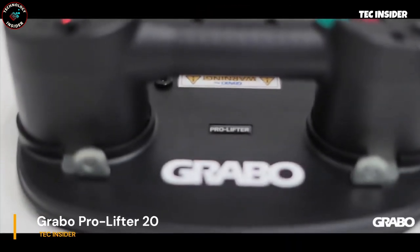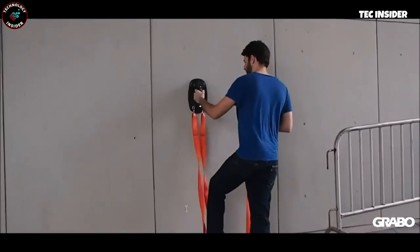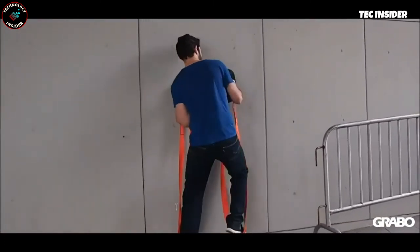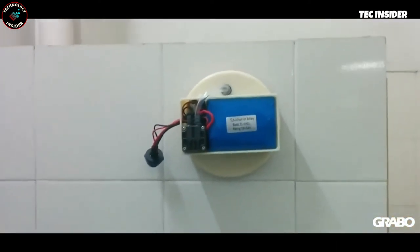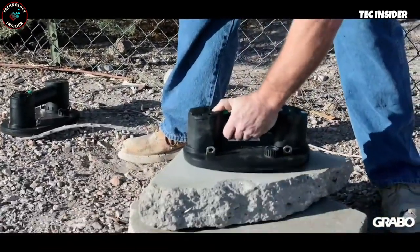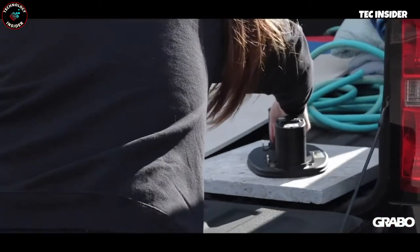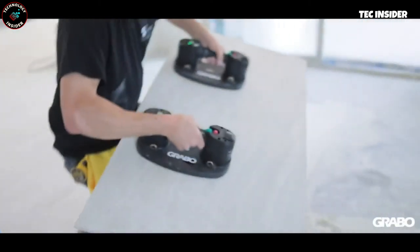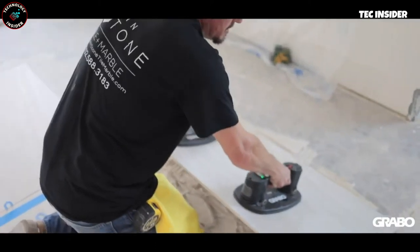Lifting heavy materials like wood, marble, and glass can be risky for your fingers. This lifter simplifies your work, enhances efficiency, and prioritizes safety. With its ergonomic design, it offers a comfortable grip, making it easier to handle objects weighing up to 375 pounds. Once placed on the surface, the suction cup automatically creates a vacuum, securing the object in place. The lifter even senses and activates the vacuum pump when suction decreases with porous materials. The built-in display provides real-time pressure and weight information.